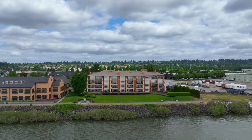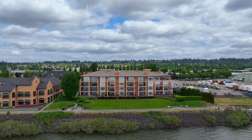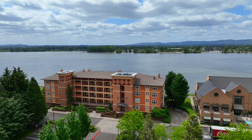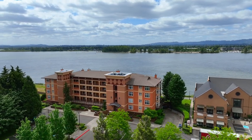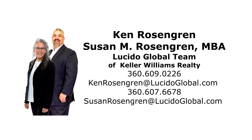A fantastic riverfront penthouse, offering the best in luxury living — it's all here, ready for you to call home. For more information or to schedule your own personal tour, please contact Ken or Susan Rosengren with Lucido Global, or visit our website at www.sglobal.com.